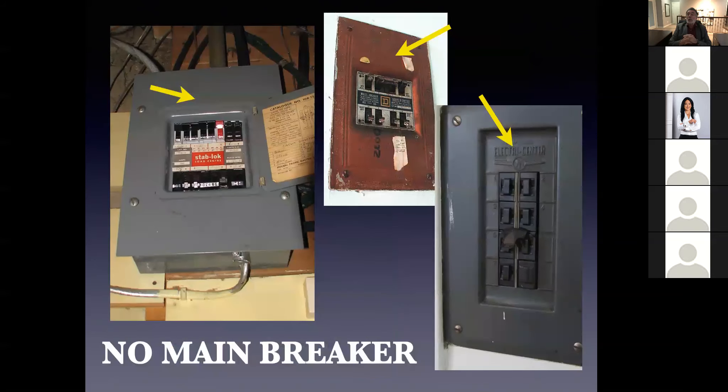There are three things you need to identify to determine if it's a 60 or a 100 amp electrical service. The very first thing is no main breaker. In the Federal Pioneer panel on the left, there's no main breaker above the standard breakers. In the red Square D panel beside it, there is no main breaker. And the Bulldog Pushmatic on the bottom right also has no main breaker up above.